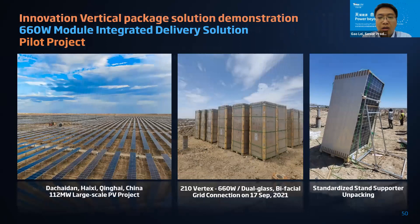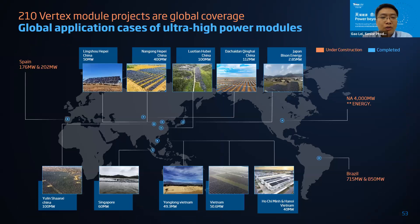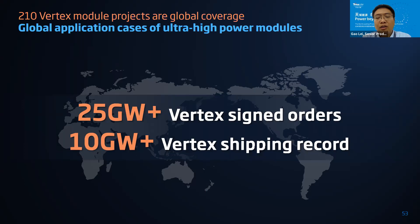We have verified the vertical packaging solution through delivered projects. The first example is the Dashedan project in Qinghai Province, China, which has already finished construction using the vertical package solution. Another project is in Japan, and another example is from Korea. We have more than hundreds of projects delivered globally, many of which are 600-watt-plus. To date, China has already received 25 gigawatt-plus signed orders and we have finished 10 gigawatt shipment, with this number increasing rapidly.